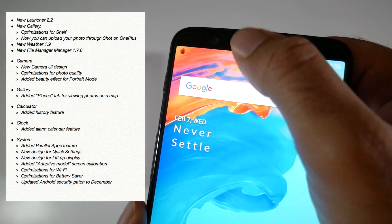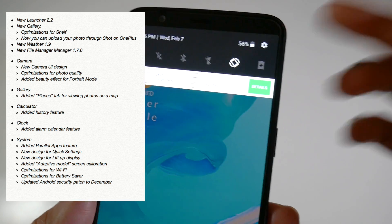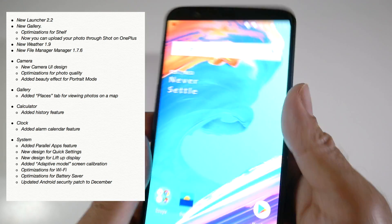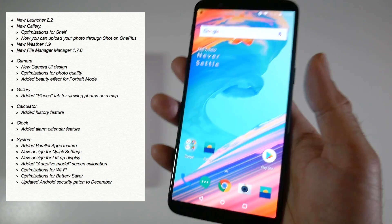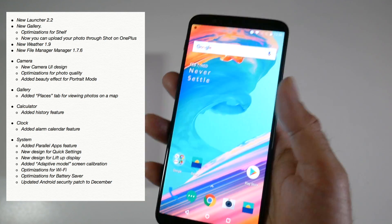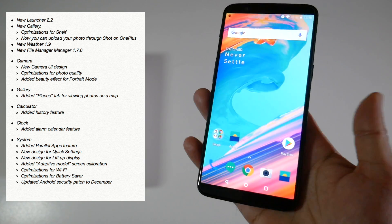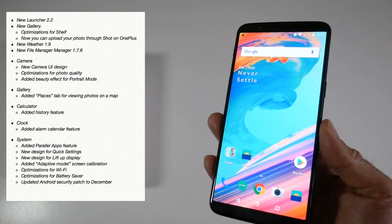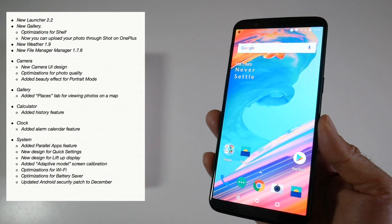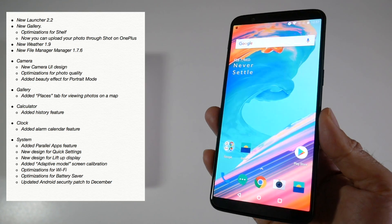Another very useful tweak is the notification tiles. You can put an extra tile in there now — they squeeze the tiles together so you can add an extra icon. That's quite useful, though just a minor tweak. There's also an extra feature in calendar, calculator, and clock, plus optimisation for wifi, battery saver, and an added security patch. I personally really like the new camera UI and the quick settings; otherwise everything else seems like minor tweaks.